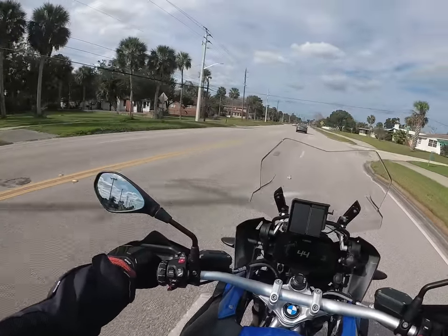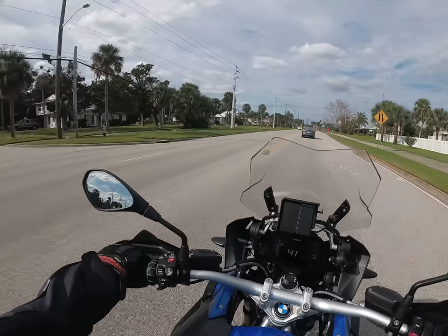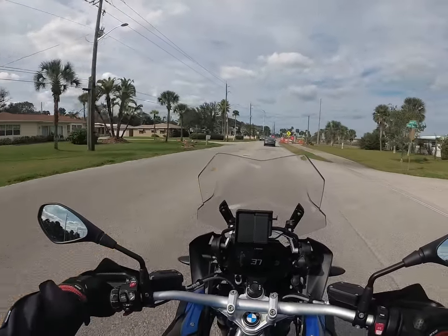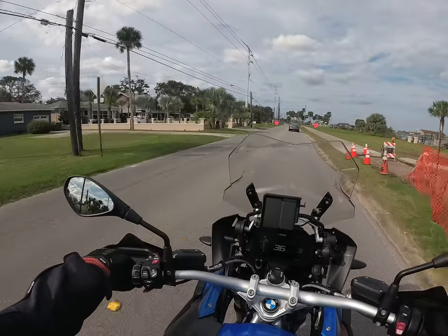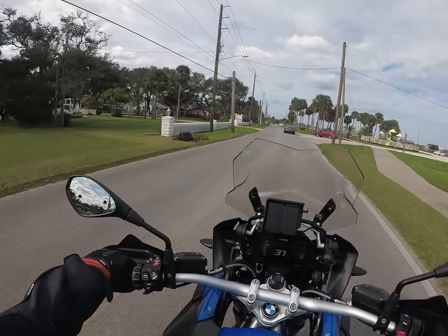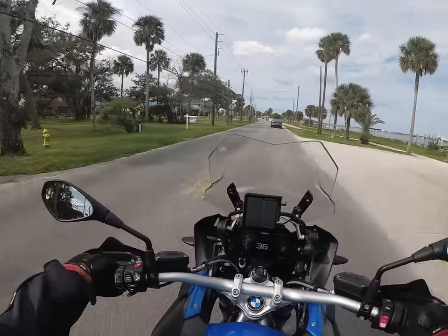It's a great bike and a pleasure to ride. You have to keep an eye on your speedometer, because you think you're going about 30 miles an hour and you look down — you're going 45. You think you're going 40 miles an hour, you're going 55. This bike just moves effortlessly at a good rate of speed. Pretty impressive.